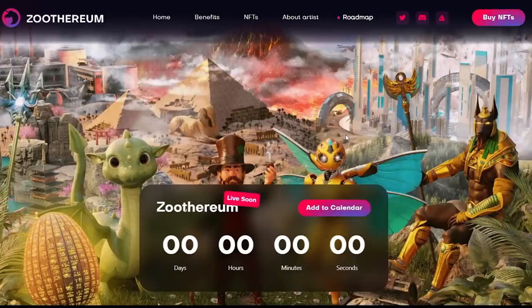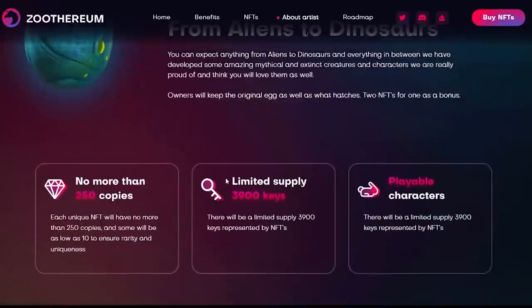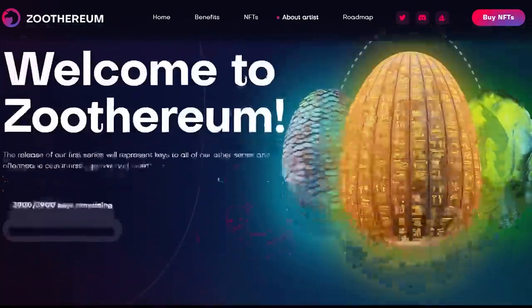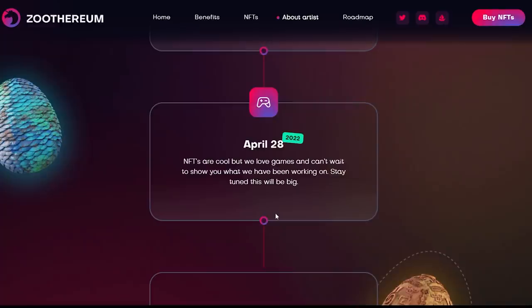Another way Zoterium stands out is the quality of the art — it looks really good. The team consists of four crypto investors who have also worked in CG for more than 15 years. Along with the 900 eggs, there are also 3,900 keys which will be used later for things like unlocking games and other surprises. Looking at the roadmap: March 25th will be the launch of the Series 2 collection and hatching of eggs; April 28th will be a big event related to the game itself. You can mint eggs or learn more through the links in the description.